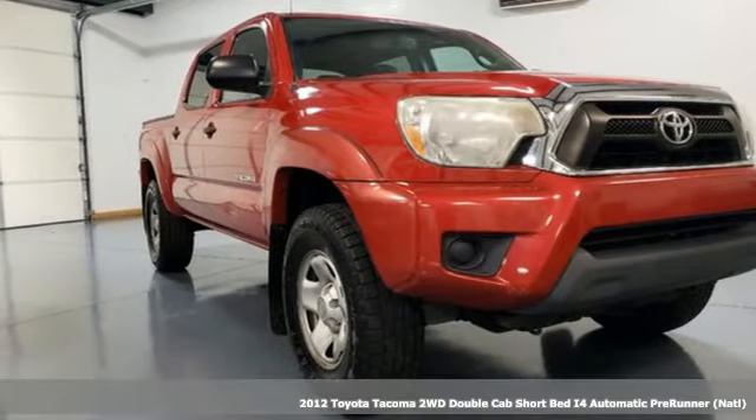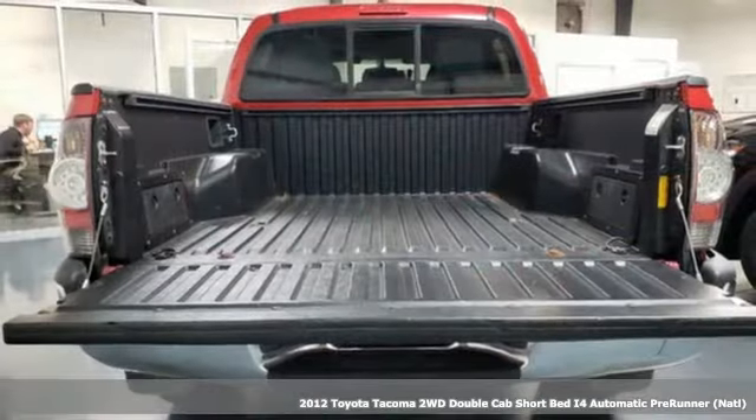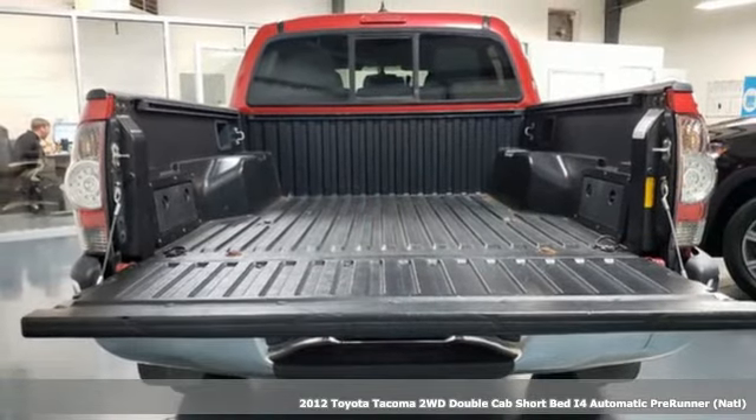It's a 2012 Toyota Tacoma. When you're looking for comfort, convenience, and quality, you think Toyota.